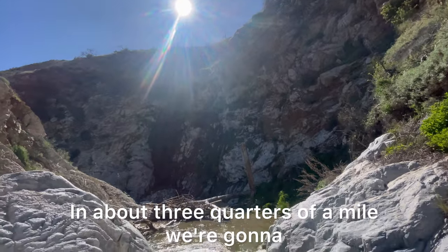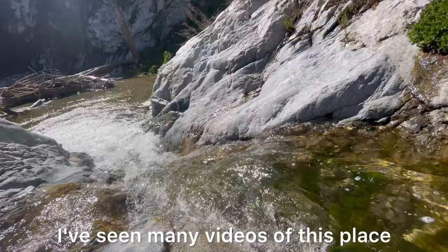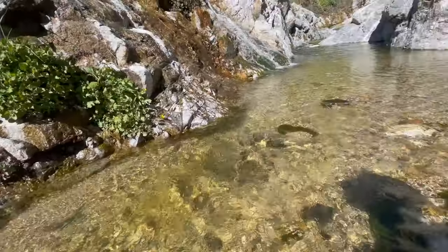In about three-quarters of a mile we're gonna get to this very beautiful spot. I've seen many videos of this place, but I've never seen this waterfall on the side — lucky me.